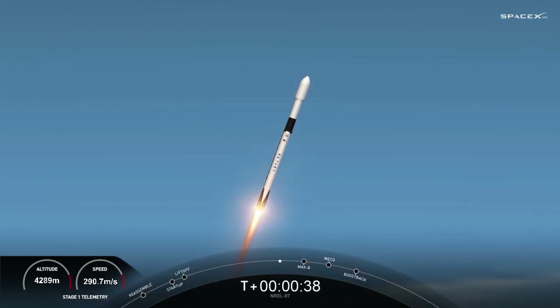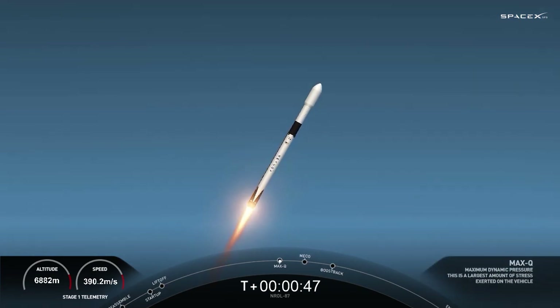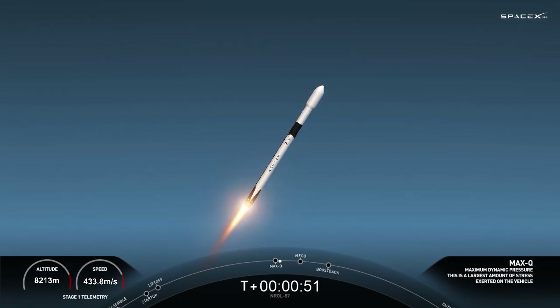Beautiful views of the California coast there in the background. Max Q. All right, there we're here to call out for Max Q. Everything looking good with stage one trajectory.